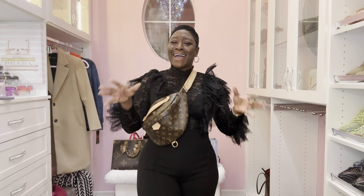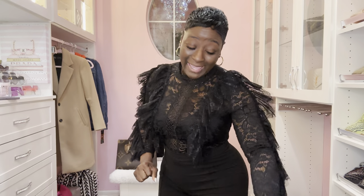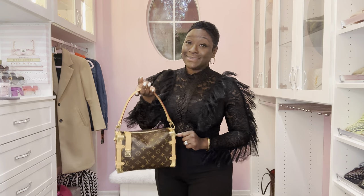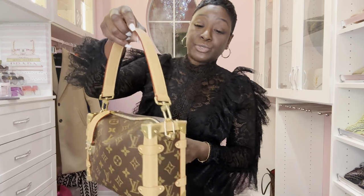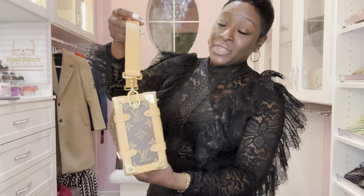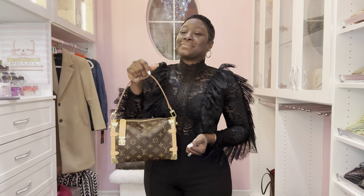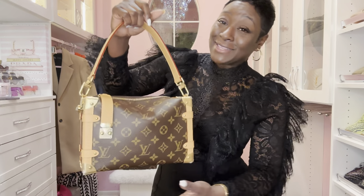We have one more bag to go over and I saved the best for last — it is the beautiful Monogram and treated Vachetta Side Trunk. Recently released. I purchased this when I went to the Cruise 2023 show in Dallas, and it's probably one of the best purchasing decisions I've ever made for a luxury handbag — I am so glad I did not walk away. It comes with a detachable tote handle, I love where the S-lock is located, and I love the creativity.